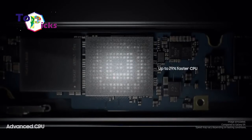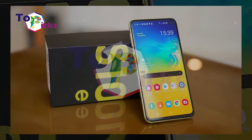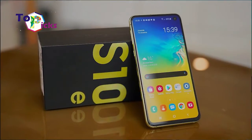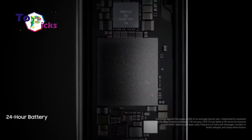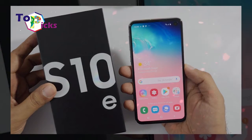In addition, although the camera is classified as a small resolution, the Galaxy S10e is able to take clear pictures and is equipped with 2x optical zoom. This smartphone is also complete with Snapdragon 855 or Exynos 9820.